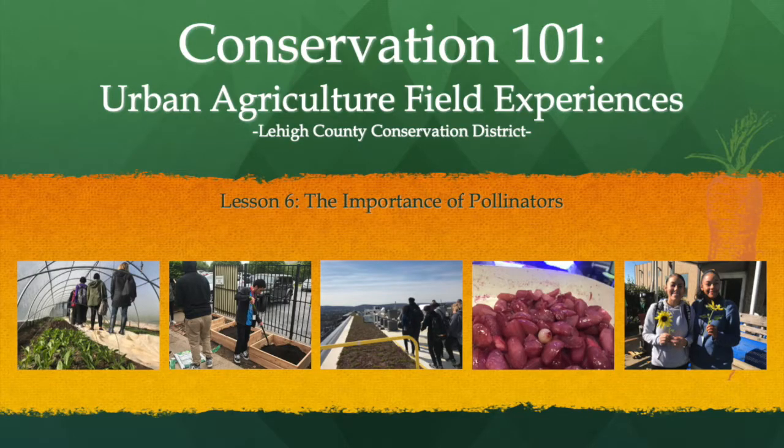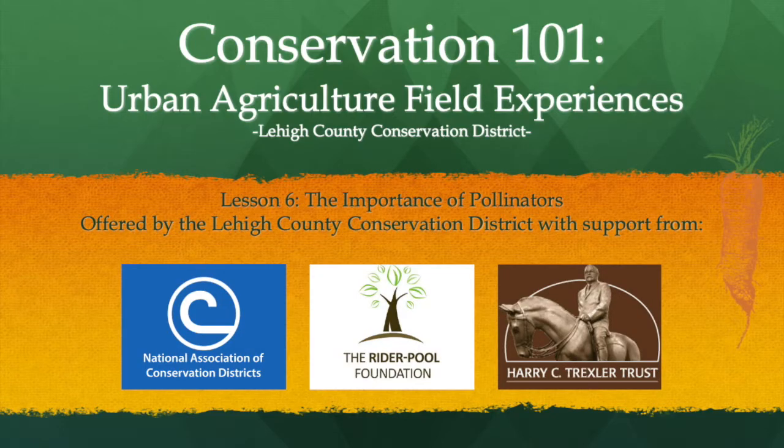Welcome to Urban Agriculture Field Experiences, Lesson 6 of the Intro to Urban Agriculture: The Importance of Pollinators, offered by the Lehigh County Conservation District with support from the National Association of Conservation Districts, the Ryder Pool Foundation, and the Harry C. Trexler Trust.